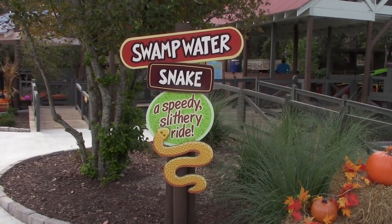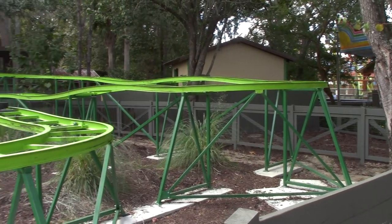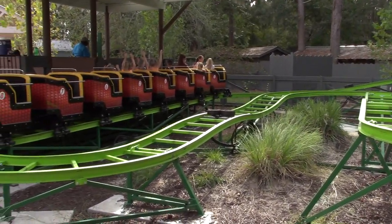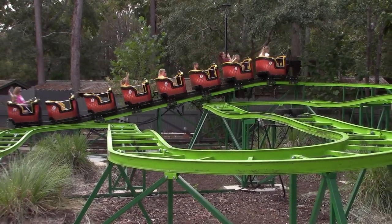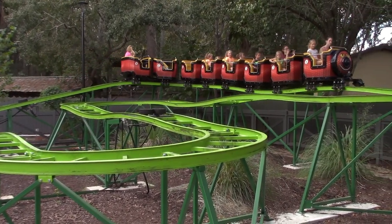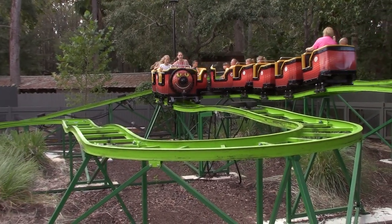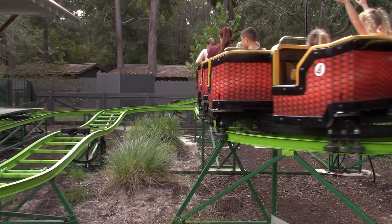Next to Hoppin' Gators we've got Swamp Otter Snake - a speedy, wiggly ride. This is another nice kid-sized roller coaster. It's a great starter coaster for little ones getting their first experience on a roller coaster.